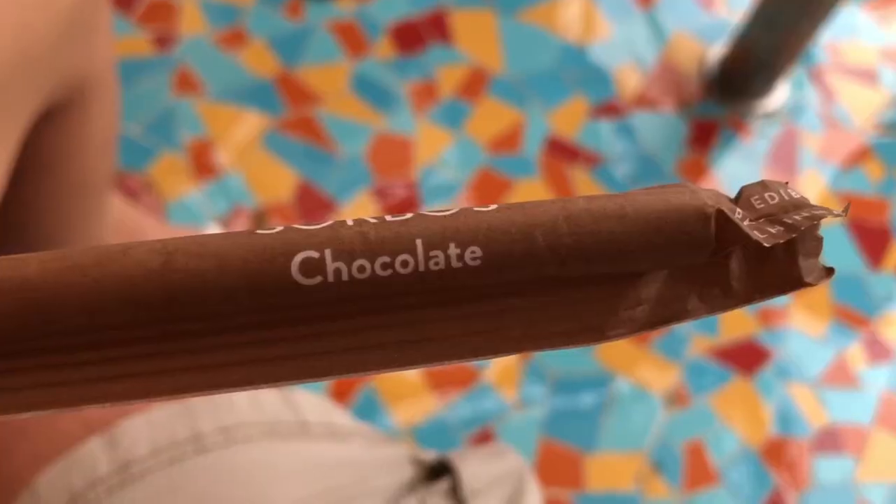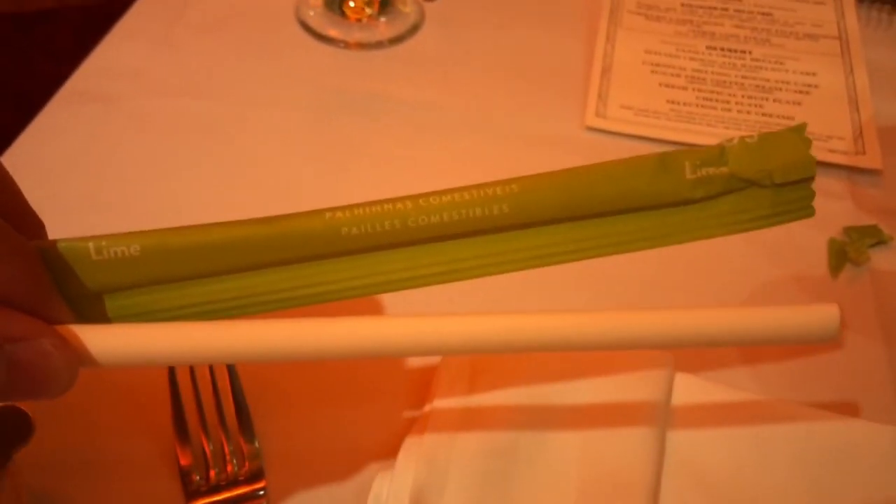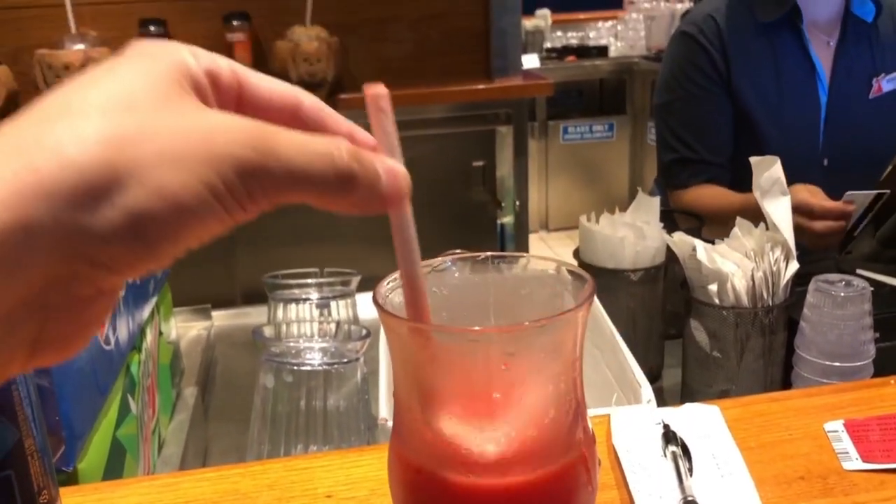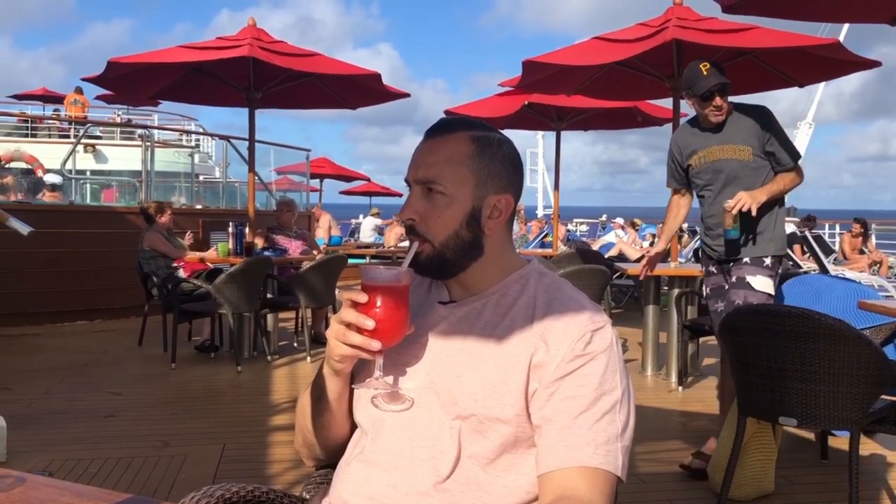Carnival recently rolled out a new edible straw policy. They have chocolate, lime, and strawberry flavors. I liked the idea at first, but I had issues: flavor mismatches — like a chocolate straw with a strawberry daiquiri — don't taste good. If you sip slowly the straw gets soggy and stops working, and touching it makes your fingers sticky. My tip: bring your own reusable straw. It works much better. The edible straws are fun for the first one or two, but after that you really don't care.